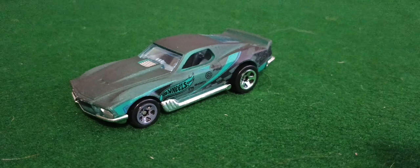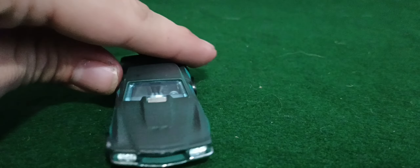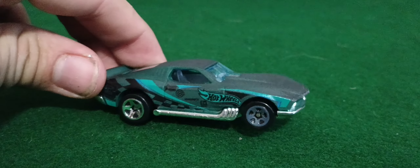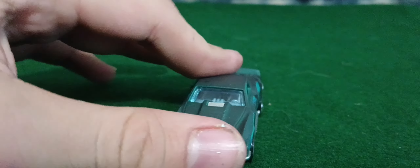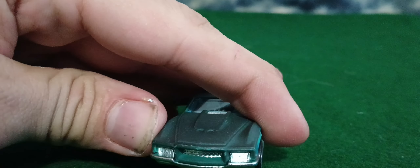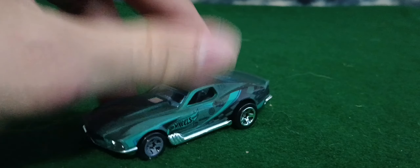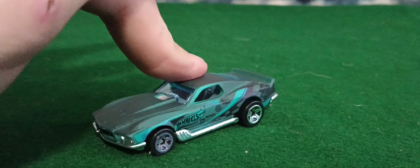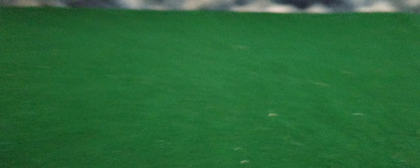First we're gonna start with this color changer right here — the Boulevard Bruiser. Pretty cool looking, got like blue in it. The front is a little bit messed up, but yeah, pretty cool looking car. I wanted to do this one first because we're gonna put this guy in the freezer so we can see the other color before the video ends.